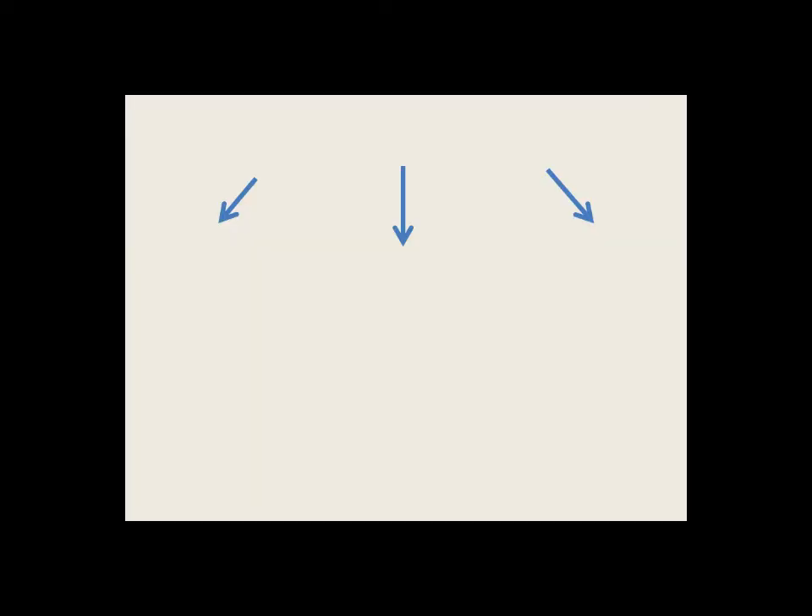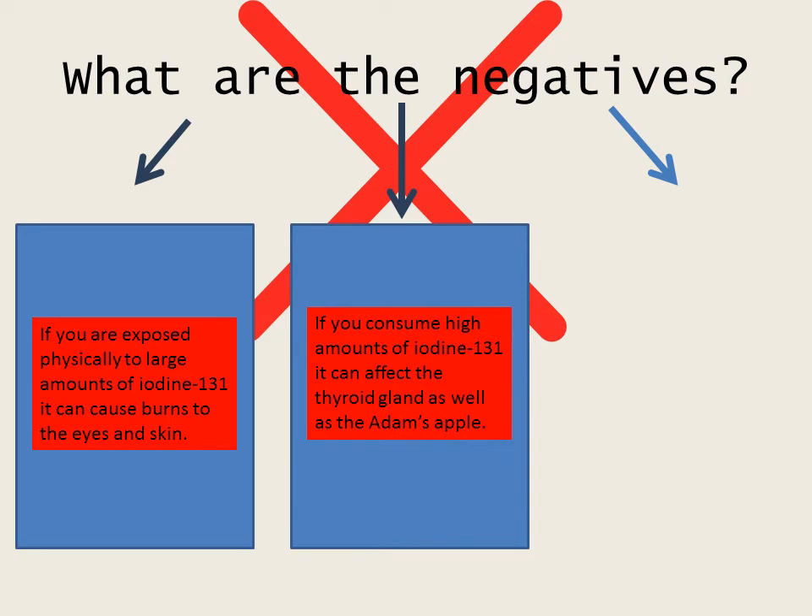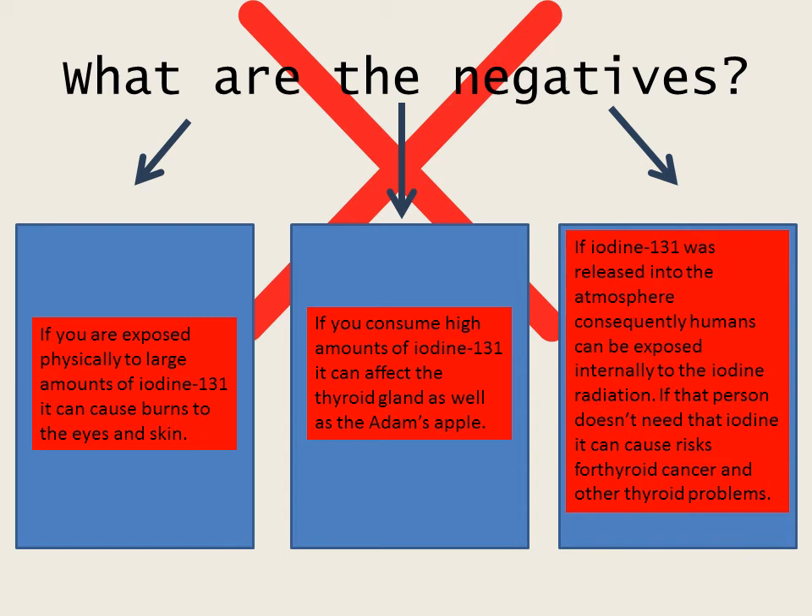So what are the negatives? If you are exposed physically to large amounts of iodine-121 it can cause burns to the eyes and skin. If you consume large amounts of iodine-121 it can affect the thyroid gland as well as the Adam's apple.